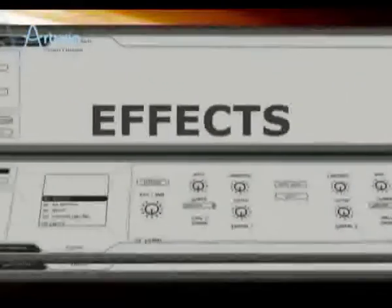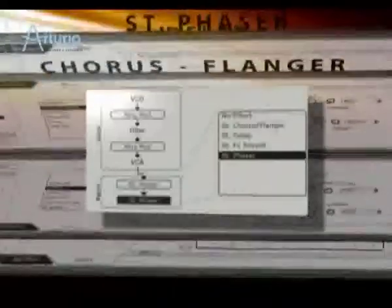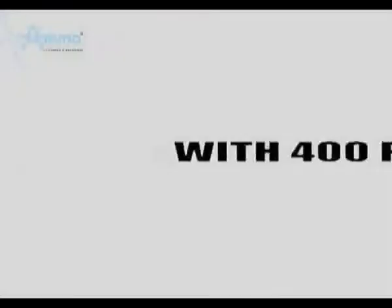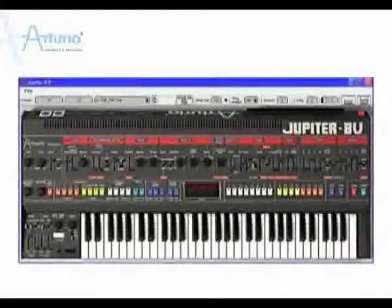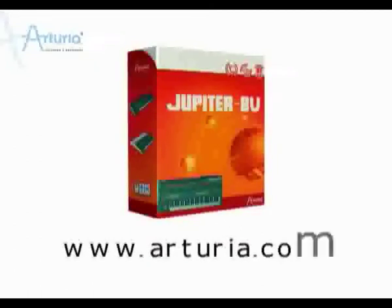Additionally, Arturia added effects to the original concept — it is now possible to place two effects in the synth path and two effects in the output. As a final touch, the Jupiter-8V is already in major and project studios all over the world, with 400 presets and virtually infinite sound possibilities. Jupiter-8V simply rocks. More information about the Jupiter-8V and all other products is available at www.arturia.com.